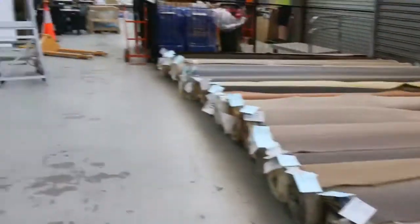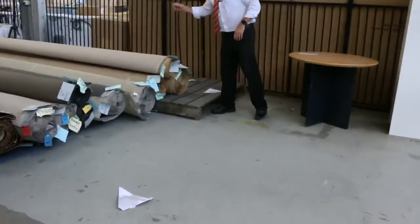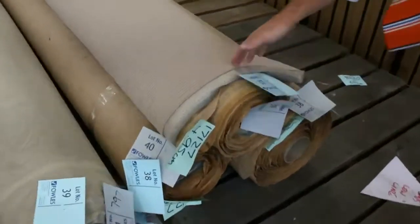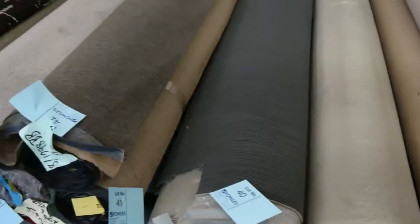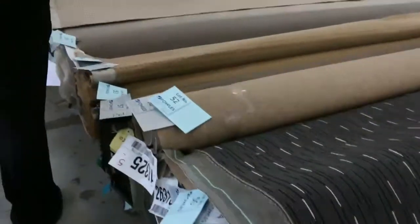Over here we've got some good combination lots also, where you'll find more than one roll of the same product, like these ones here. We've got three rolls there. We'll put them up together and that'll give you enough to do a whole house. And a lot of these loop piles also sell for around that $25 to $30 a metre. We've got lots of loop piles to get through tomorrow.